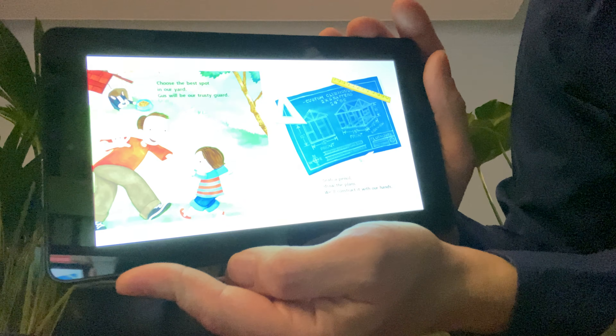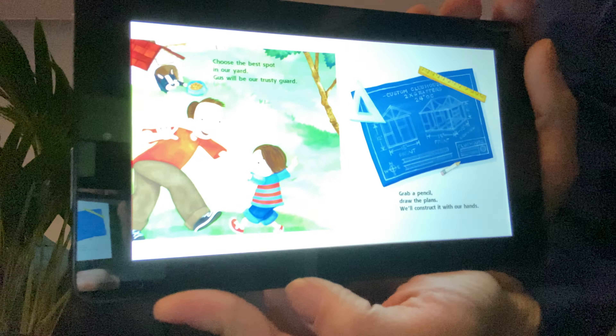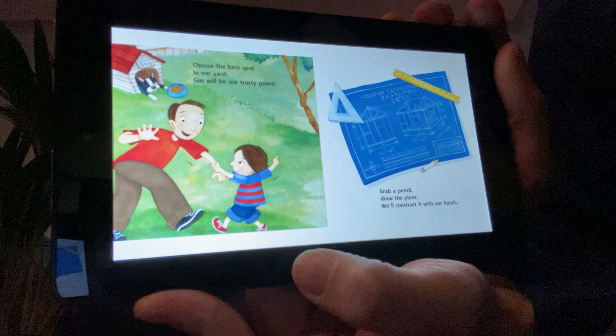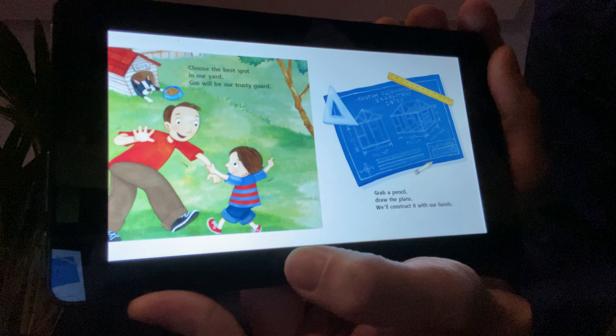Choose the best spot in our yard. Gus will be our trusty guard. Grab a pencil, draw the plans. We'll construct it with our hands.